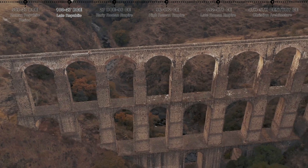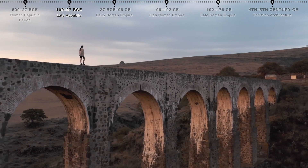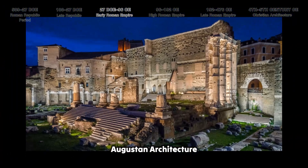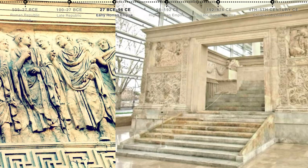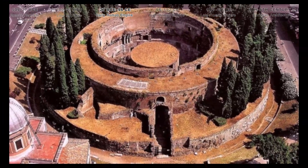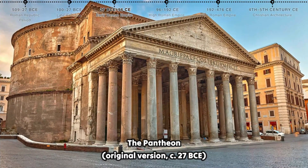Third, the early Roman Empire. Augustan architecture saw Emperor Augustus transform Rome with grand structures, including the Ara Pacis — an Altar of Peace richly decorated with reliefs depicting processions and mythological scenes — and the Mausoleum of Augustus, a monumental tomb for the first Roman Emperor inspired by Etruscan and Hellenistic designs. The original Pantheon was also built during this era, commissioned by Marcus Agrippa, though it was later reconstructed under Hadrian.